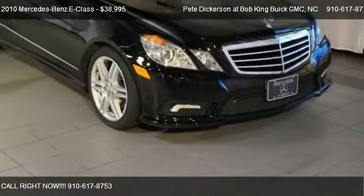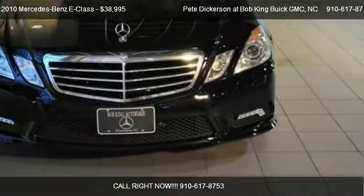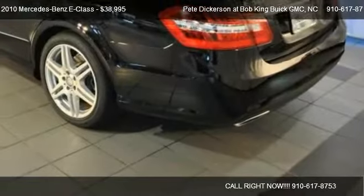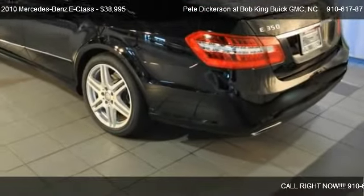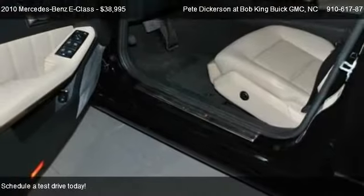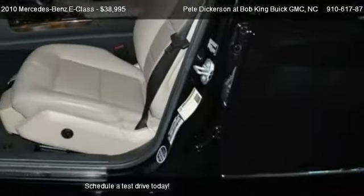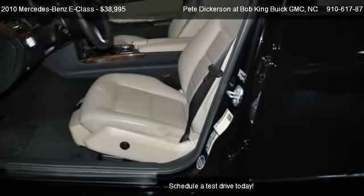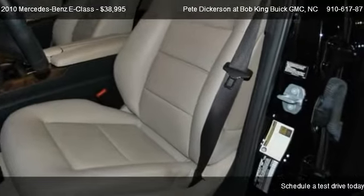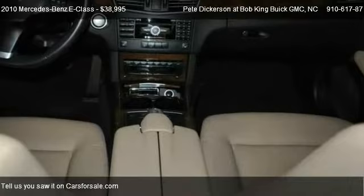This 2010 Mercedes-Benz E-Class is offered by Pete Dickerson at Bob King's GMC, priced at $38,995. This E-Class is ready to sell, with just over 47,430 miles.